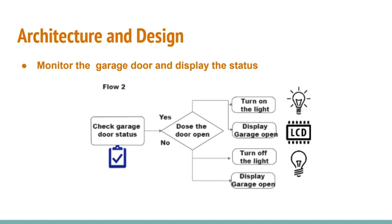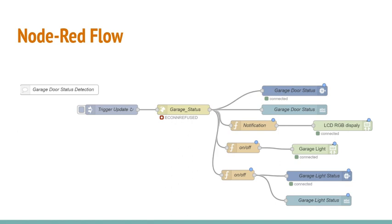Flow 2 is to monitor the garage door and display its status. To display the garage door status on both the edge-based and cloud-based IoT platform, we send an HTTP GET request to the server every second to detect whether the garage door is open or closed. It returns an open or closed response, and the LCD RGB display will show 'Garage is open' if the response is open, with the light turned on as well.